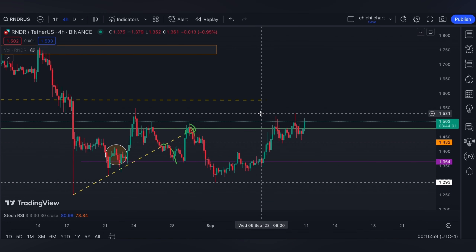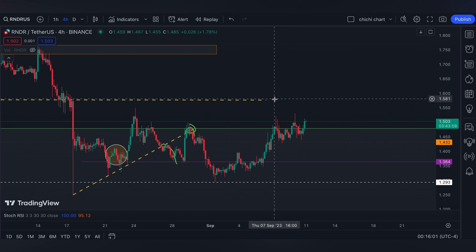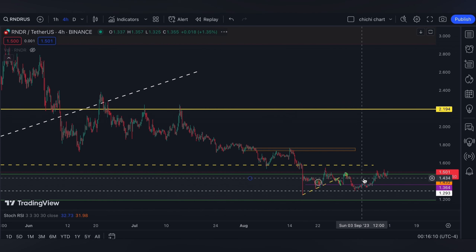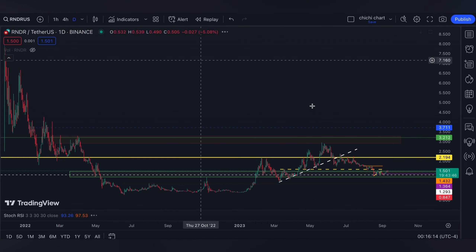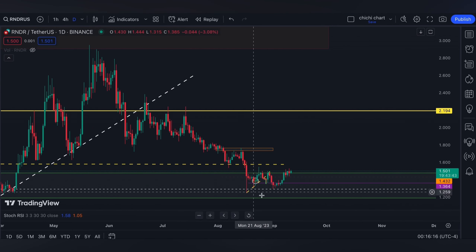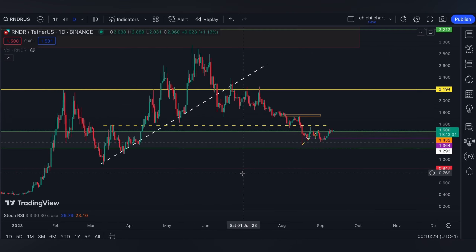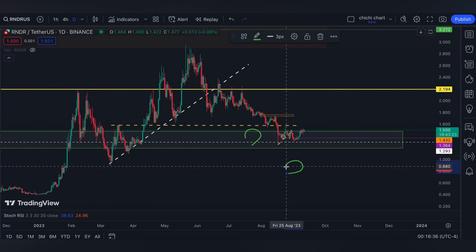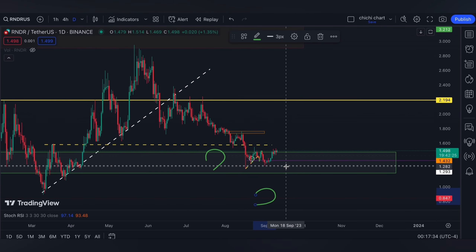On our previous update, I said that if Render goes ahead and retests 1.57 up above the yellow line that touches the 0.618, then I will confirm that Render will have another low on this price. We have two harmonic pattern choices here: a Cypher pattern on this part and a Shark pattern on this support.